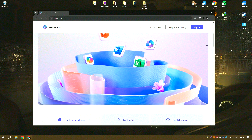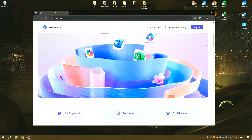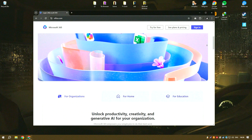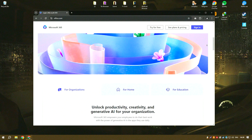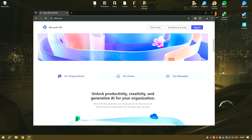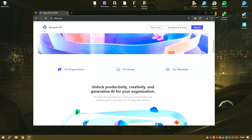Word is a powerful word processor with advanced formatting and editing tools, allowing users to create professional quality documents with ease. Excel offers comprehensive data analysis and visualization capabilities through its extensive range of functions and charts.